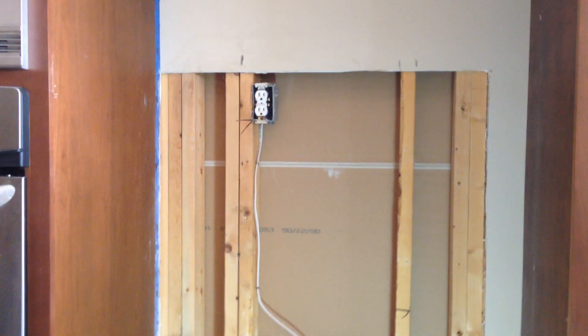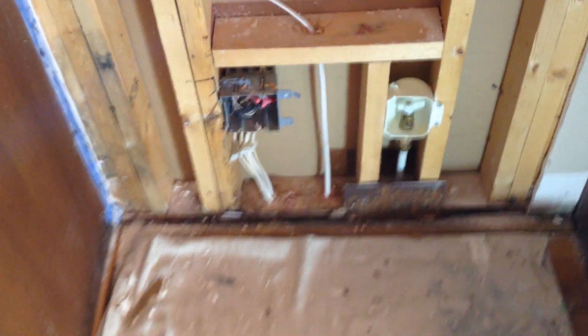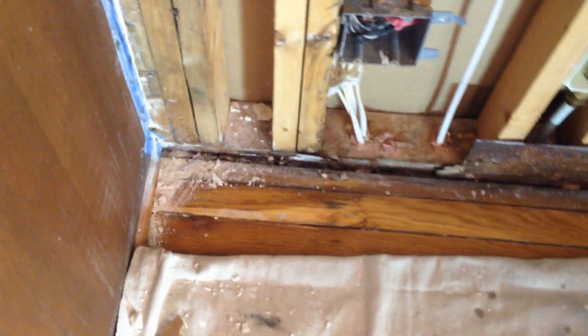Part two. I've opened up this wall, and surprisingly, all the damage is strictly in the hardwood floors.